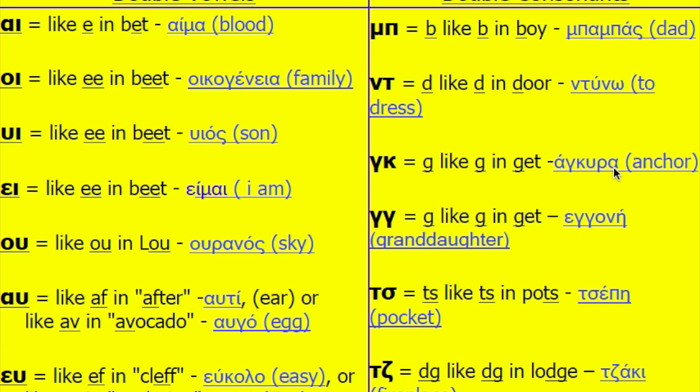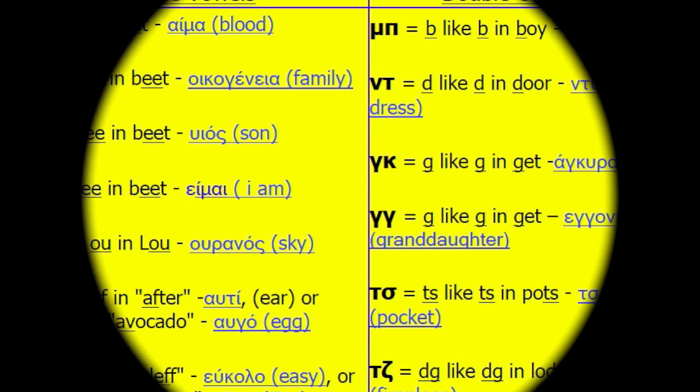Now let's read the words: Babas, Dino, Agira, Egoni, Tsepi, Daki. And now you can read anything in Greek!